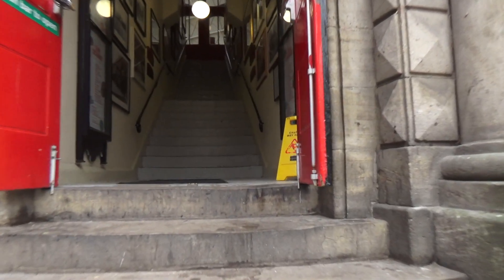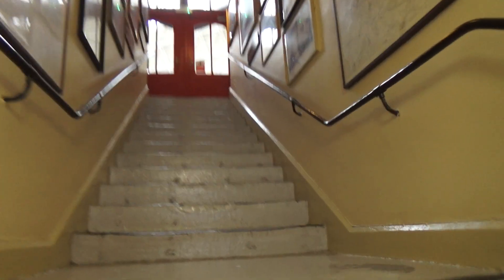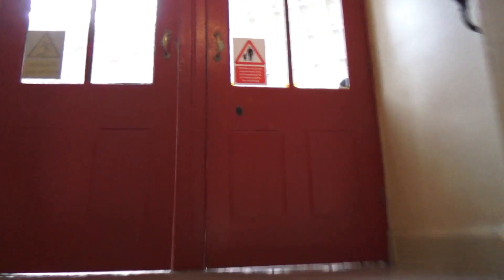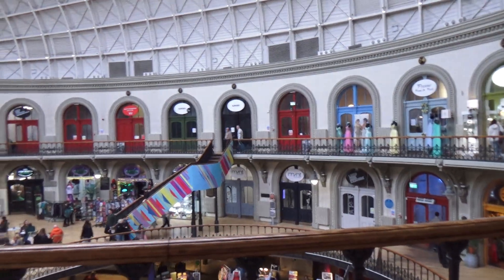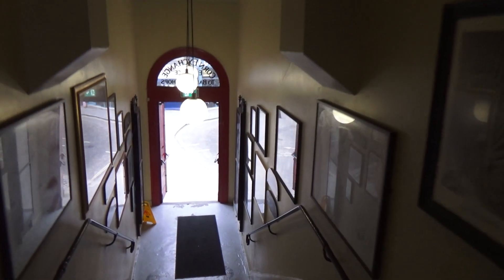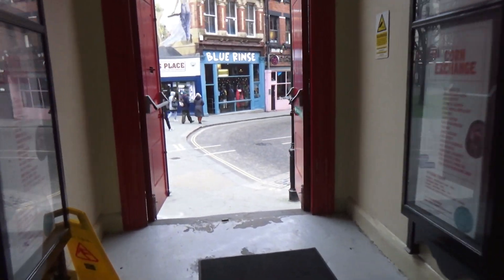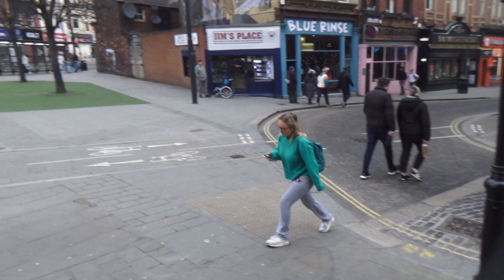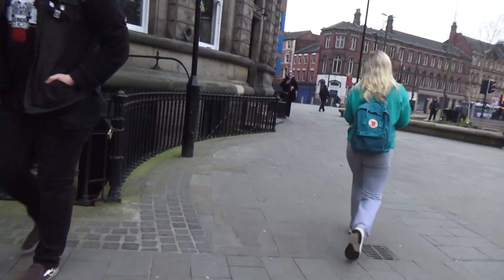Let's have a quick walk up here — probably the best way to show it. It looks quite nice in here, doesn't it? Gives you an idea of it anyway.